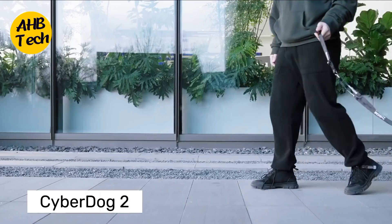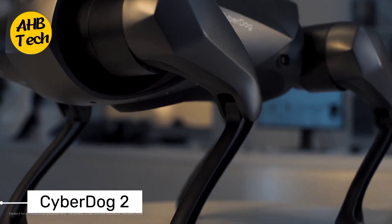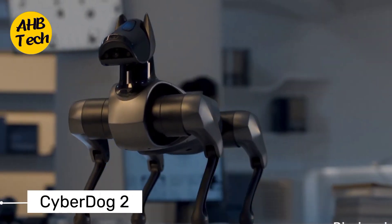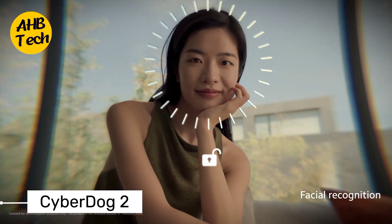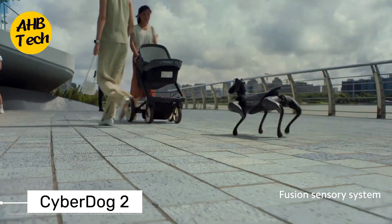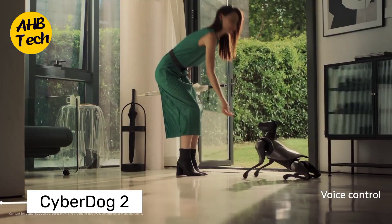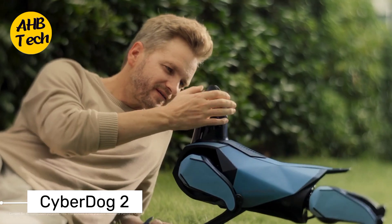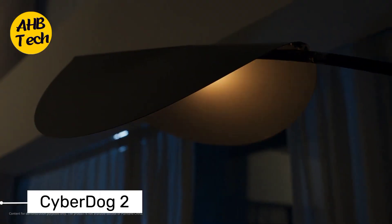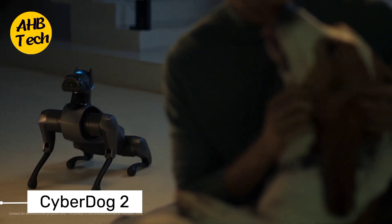Last but certainly not least, we have the Xiaomi Cyberdog 2. This four-legged robotic companion is not just a technological marvel, but also a glimpse into the future of interactive robotics. With advanced AI capabilities, the Cyberdog 2 can perform various tasks, respond to commands, and even engage in playful interactions. It's a prime example of how robotics can seamlessly integrate into our daily lives, offering both functionality and companionship.